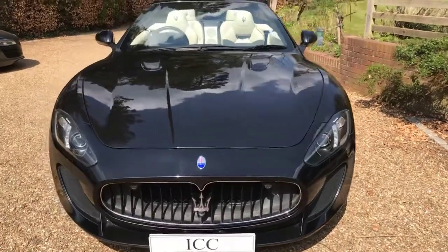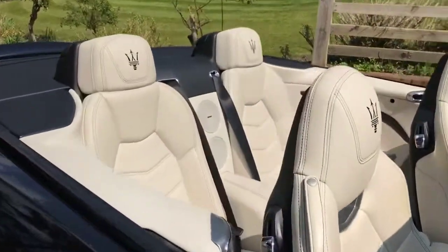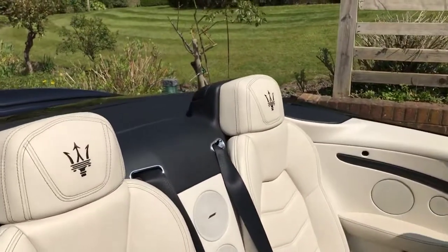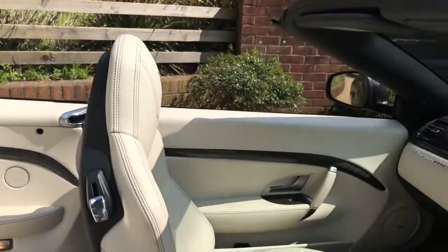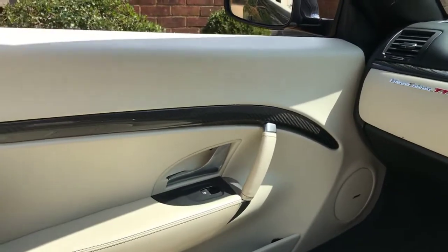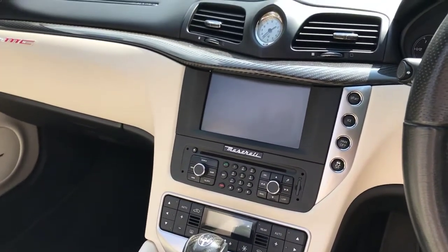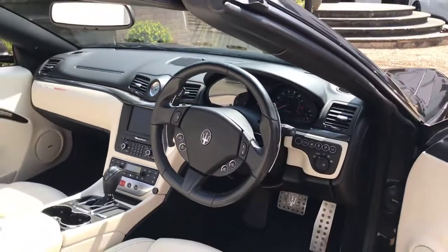It's a really clean car on the inside. As I said, we have the cream leather seats with the embossed headrests, the Bowers & Wilkins stereo system, fully electric memory heated seats, and carbon fiber trim running throughout. It also has the Maserati media and navigation system and a multi-function steering wheel.